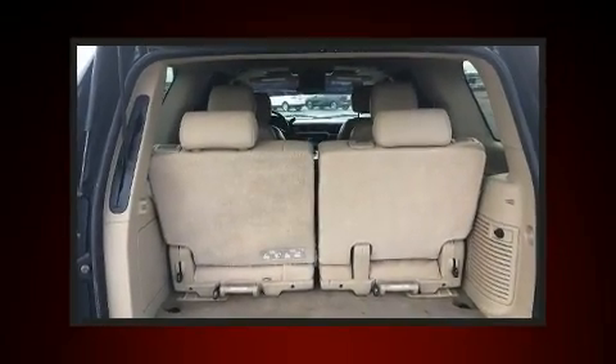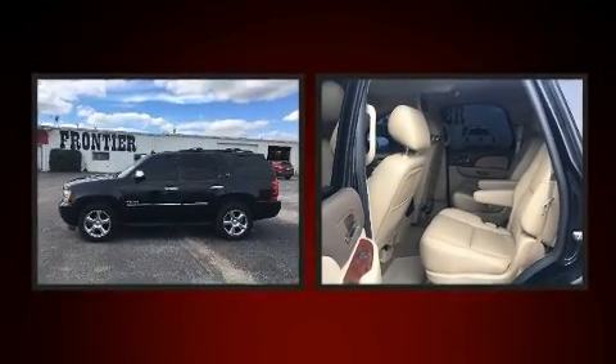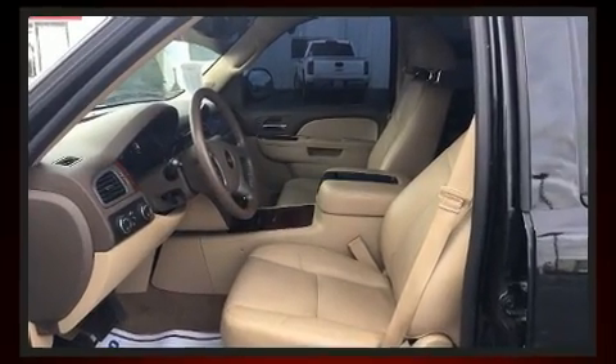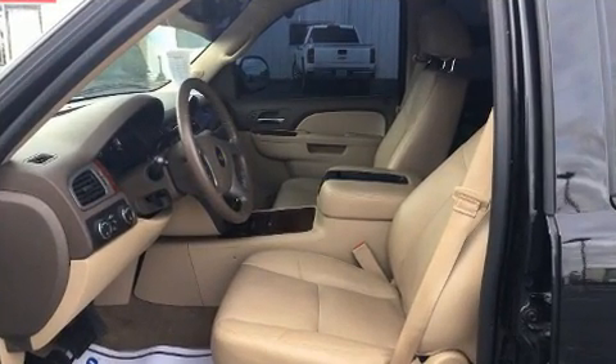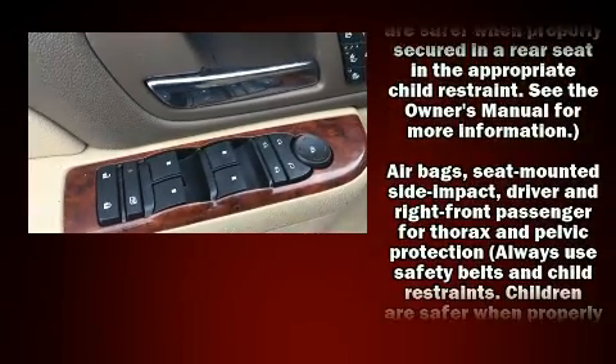Audio features include a CD player with MP3 capability, rear-mounted audio controls, a 30 gigabyte hard drive, and 10 speakers providing excellent sound throughout the cabin. Rear LCD monitors provide entertainment that your passengers will appreciate no matter how far the drive.